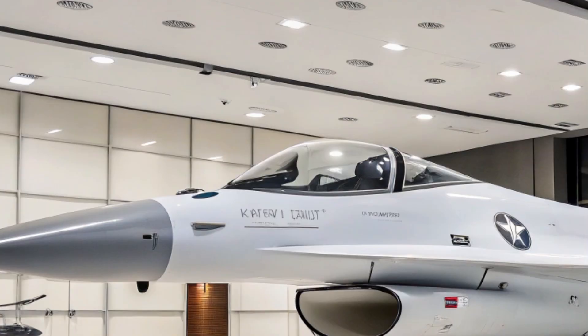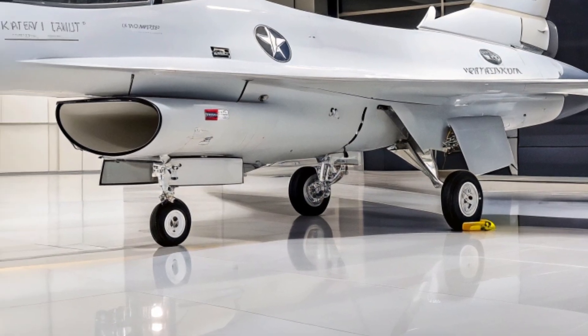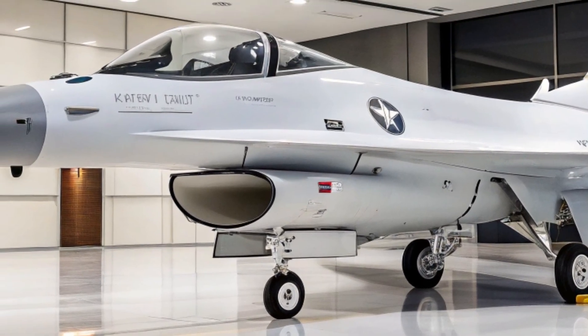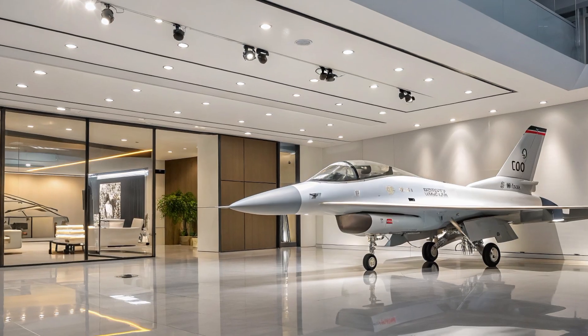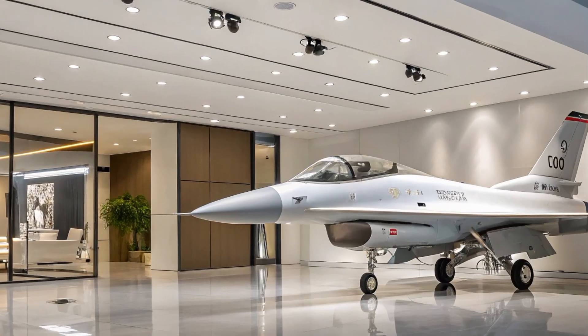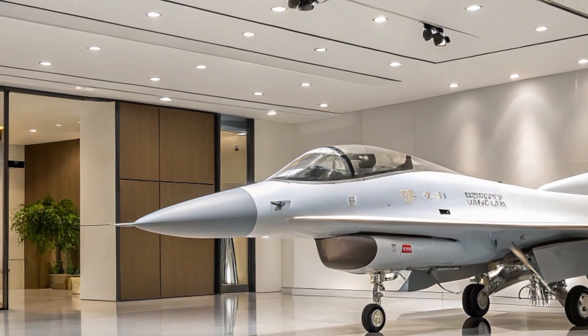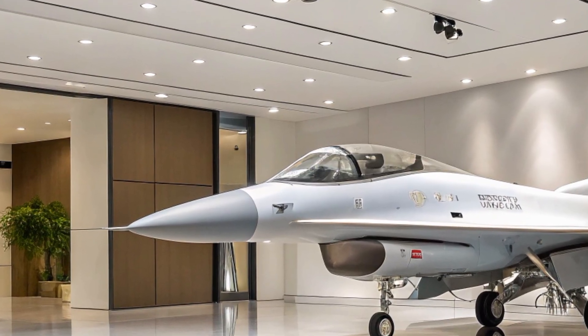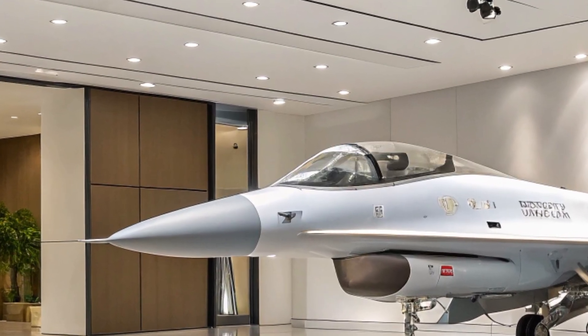This means the F-16 remains not just relevant but actively in demand globally. Each of these modernization streams — whether through ViperShield, avionics upgrades, or new production orders — demonstrates a singular truth: the F-16 is far from obsolete. Instead, it's a canvas for innovation, adapting to new threats and technologies while leveraging decades of operational refinement.